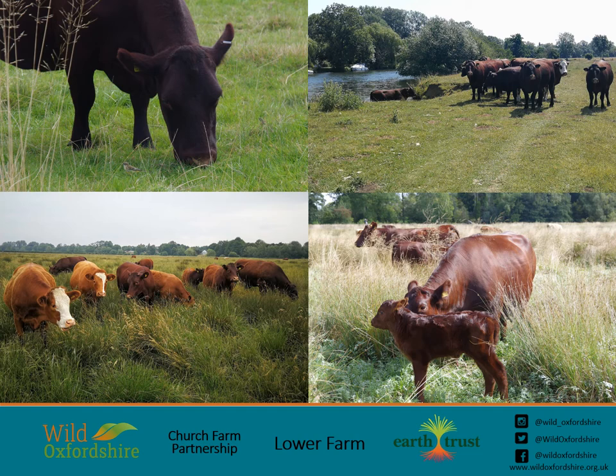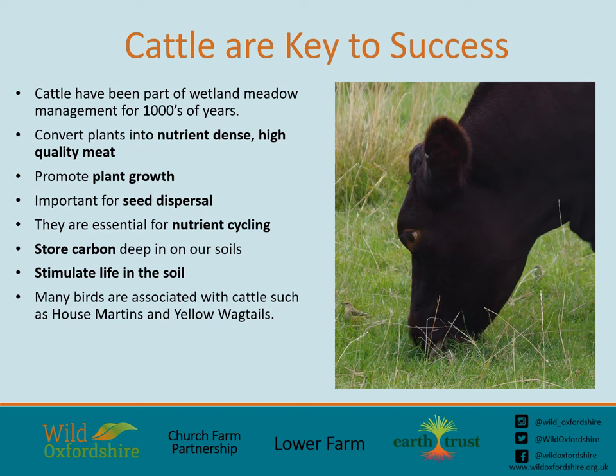And part of the success story will be these wonderful creatures. Although cattle and the consumption of red meat are getting a lot of bad press at the moment, the cattle that graze our meadows will be key to the management and the success of the project. Cattle have been part of meadow management from the very beginning, and we are proud to be working with our enthusiastic and dedicated grazier, Emma. The cattle eat the carbon-rich plants that we cannot digest, creating high-quality healthy meat. As they consume the grass, they stimulate new plant growth both above and below the soil and disperse seeds at the same time.